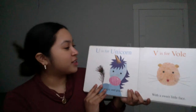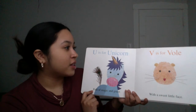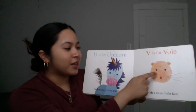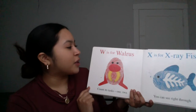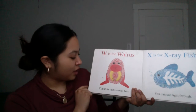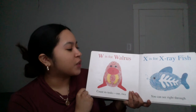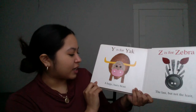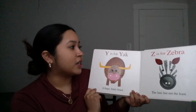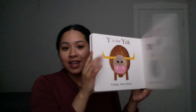Almost done, friends. U is for Unicorn, full of magic and grace. V is for Vole with a sweet little face. W is for Walrus — count its tusks, one, two. X is for X-ray fish, you can see right through. Whoa! Y is for Yak, a huge, hairy beast. Z is for Zebra, the last but not the least. The end.